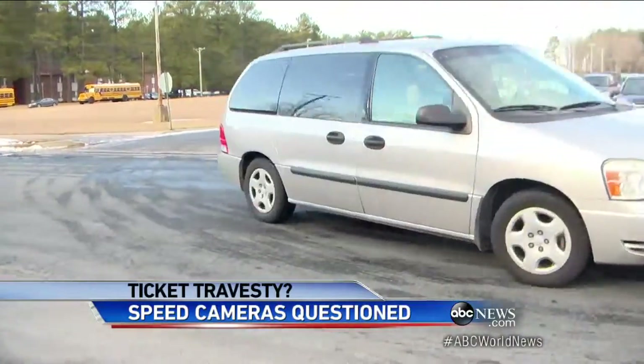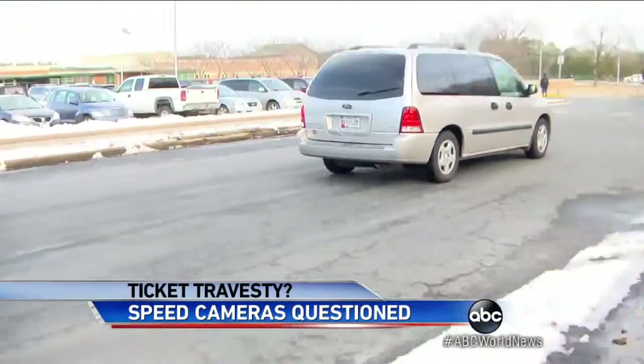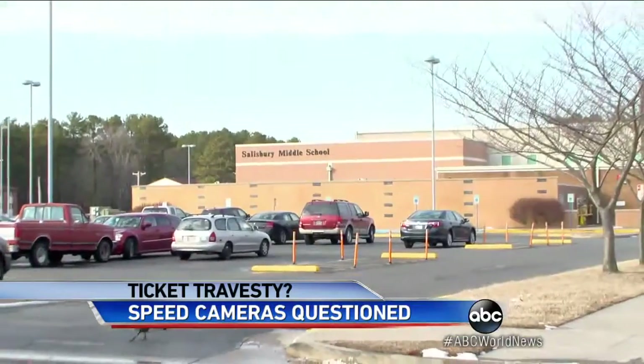Her 10-year-old Honda couldn't reach that speed in the short distance from the school driveway to the ticket camera. In all, 22 teachers were ticketed here. If you give companies an incentive to ticket more, lo and behold, they will ticket more.